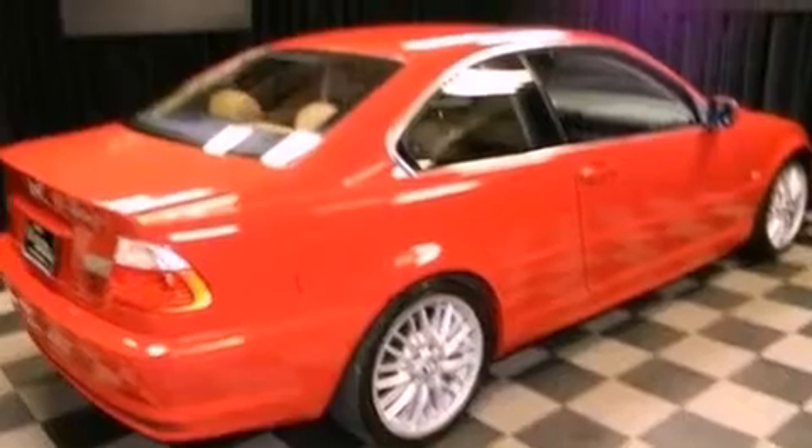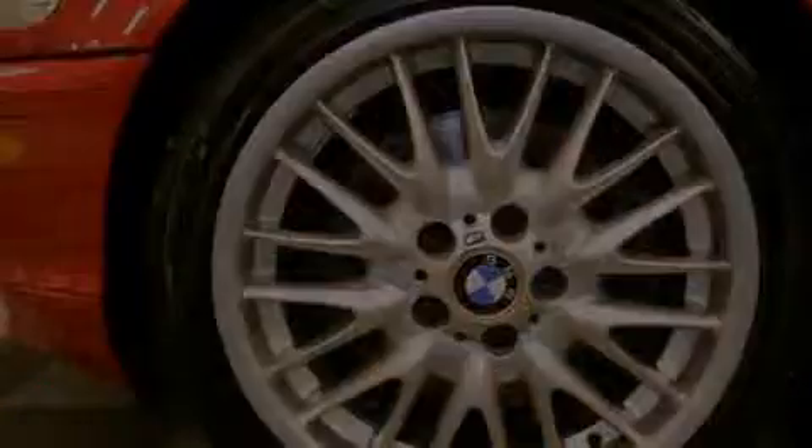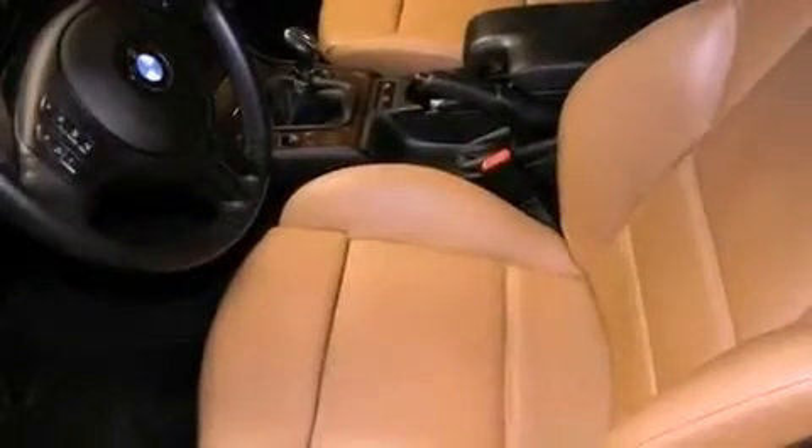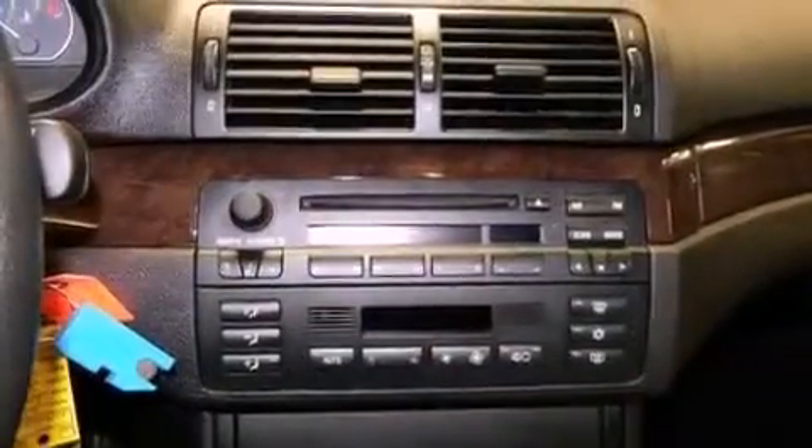The following features are also included: memory settings for the seat's positions, so you can recall your favorite alignments with the push of one button; dual power seats; cruise control; a CD player; a leather-wrapped steering wheel; and performance tires.